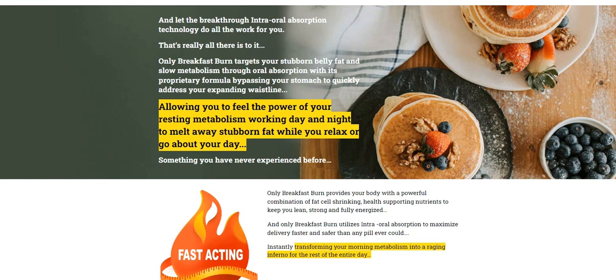There's something really important about this product that you need to know before buying it. You can actually test Breakfast Burn for 180 days, and if you don't see results or if you don't like it for any reason, they will give you your money back.